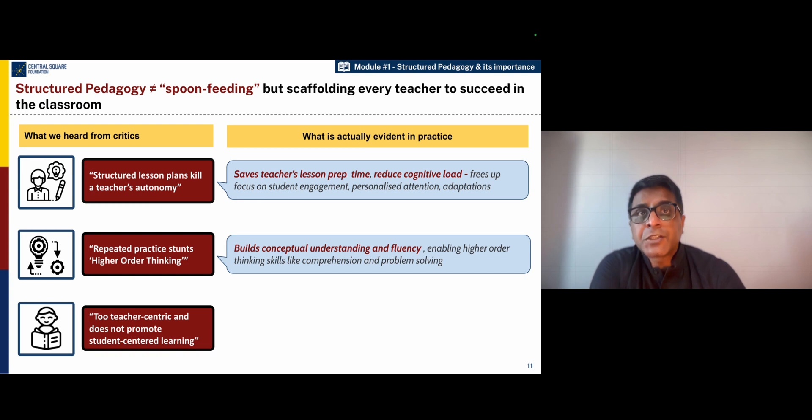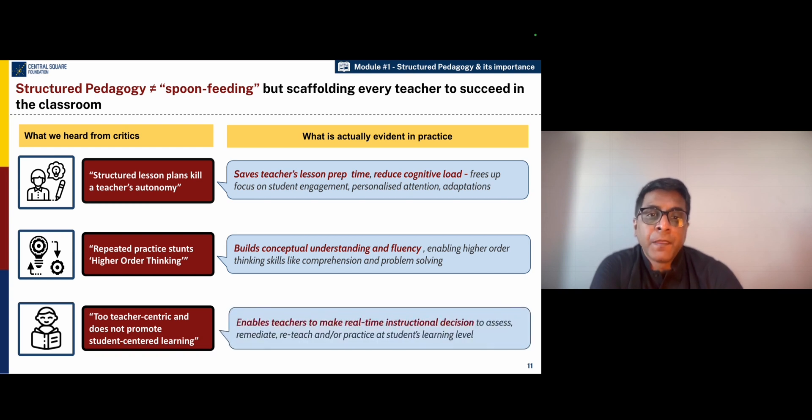Finally, another criticism of structured pedagogy is that it is too teacher-centric and does not provide children independent opportunity. Most structured pedagogy programs actually focus on the gradual release of responsibility from the teacher to the student. In simple words, it starts with 'I do' by the teacher, then 'we do' with the teacher and the student, and then 'you do' by the children. That ensures that students gradually wean off the scaffolding provided by the teacher and can work on their own, and when needed, the teacher can intervene when children are struggling.